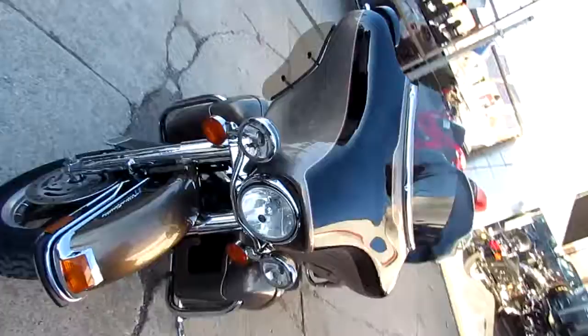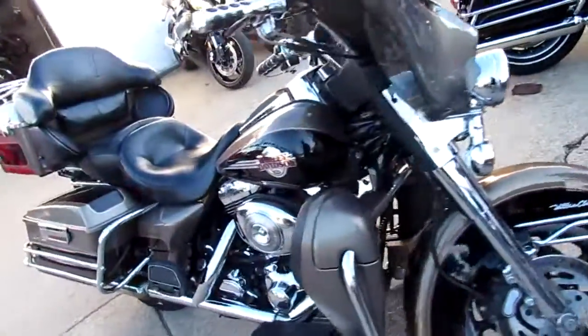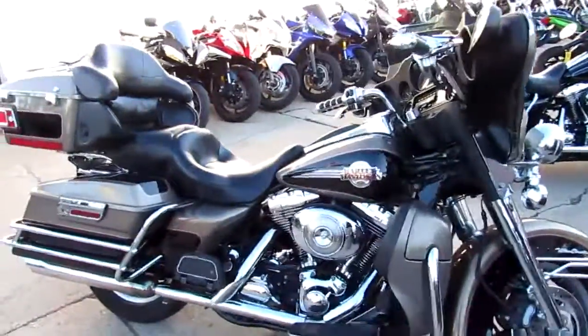It's got two-tone gold and vivid black paint. Tons of chrome, no modifications — all stock. Crank up the radio and hit the open road. Only $89.99.